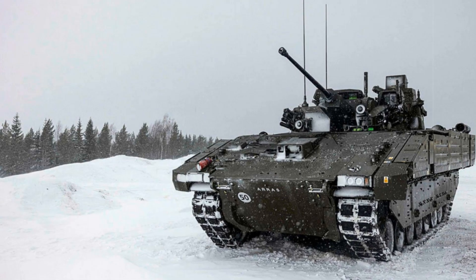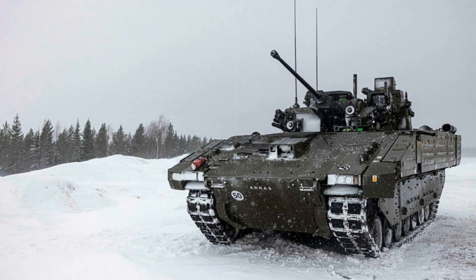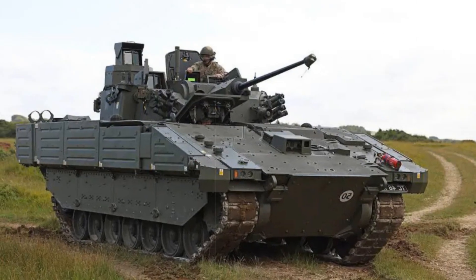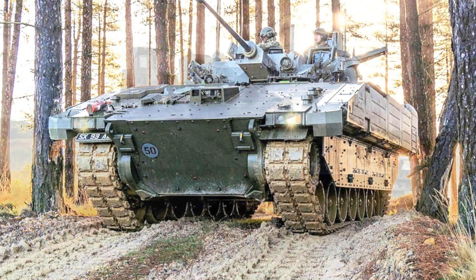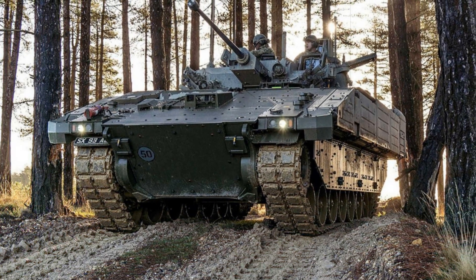The HCR, which has a dual ceremonial and operational role, will use the Ajax to provide vital intelligence to the 3rd United Kingdom Division, while continuing its iconic ceremonial duties in London. The RDG, operating in the 20th Armored Brigade Combat Team, will focus on forward reconnaissance and battlefield screening, ensuring early detection of enemy forces.